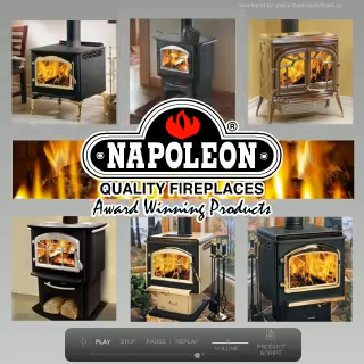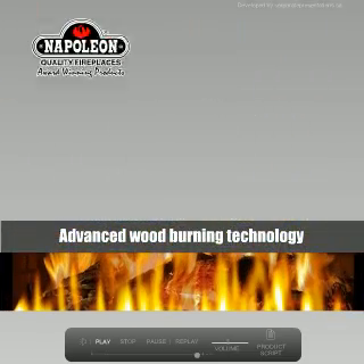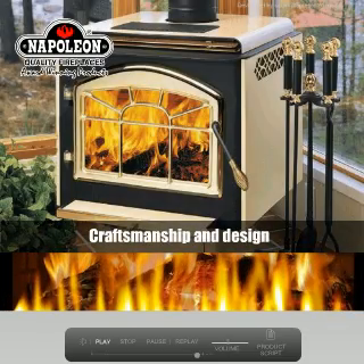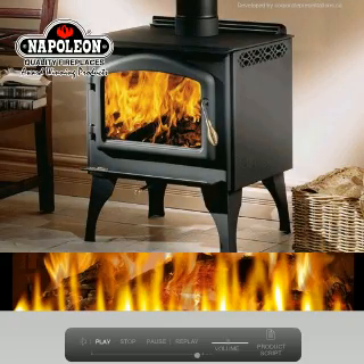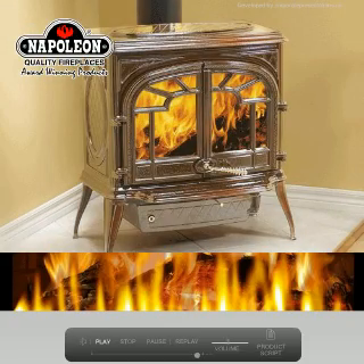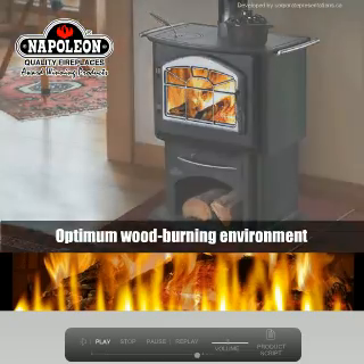What sets Napoleon Wood Stoves apart is our application of advanced wood burning technology with unparalleled craftsmanship and design. In order for wood to burn completely, efficiently, and with a longer burn time, the right environment must exist. Napoleon Wood Burning Technology creates an optimum wood burning environment.